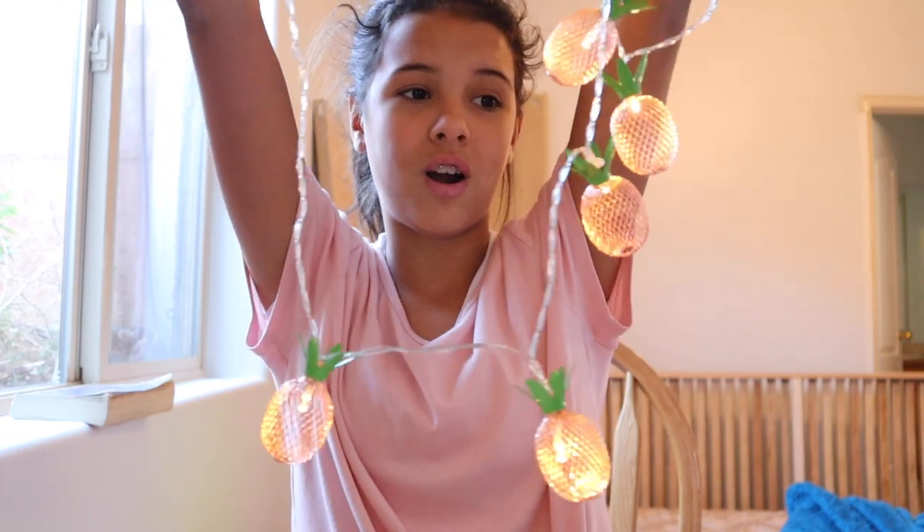They're adorable, aren't they? I'm so excited to hang these up. They're gonna be the cutest — just so cute and decorative and beautiful. I also got $50.